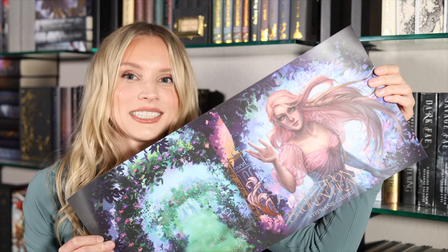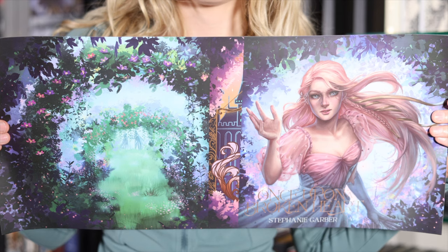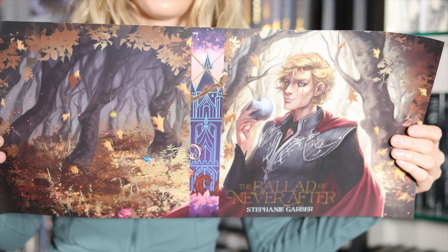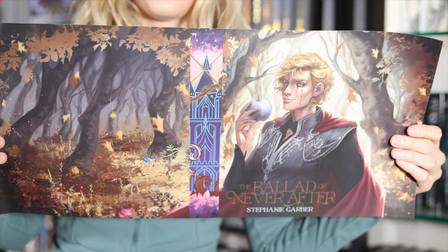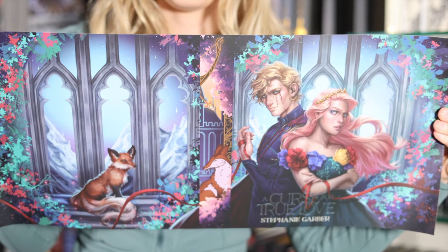Next up I have A Curse for True Love by Stephanie Garber. You're probably wondering why this is included in a special edition haul, but I actually got this copy with a special edition dust jacket. These dust jackets are done by Fae Crate. They did a dust jacket for every single one of the books in the trilogy, and I'm just obsessed with the art style. I think they turned out so beautiful.